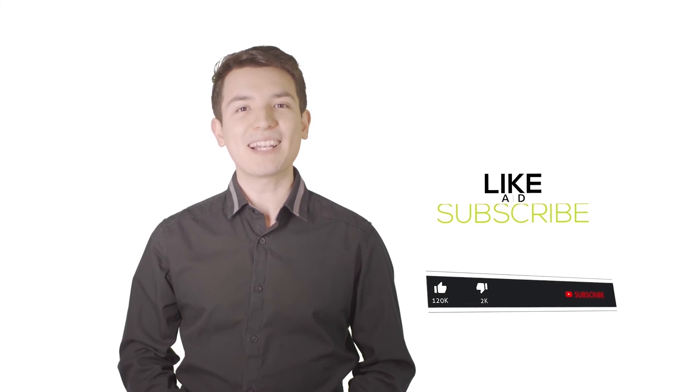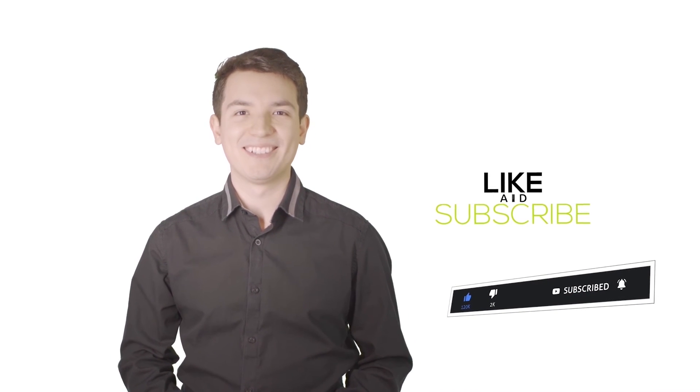We have included the product links in the description below for more details. Thank you so much for watching. Please like the video and subscribe to our channel for more information.